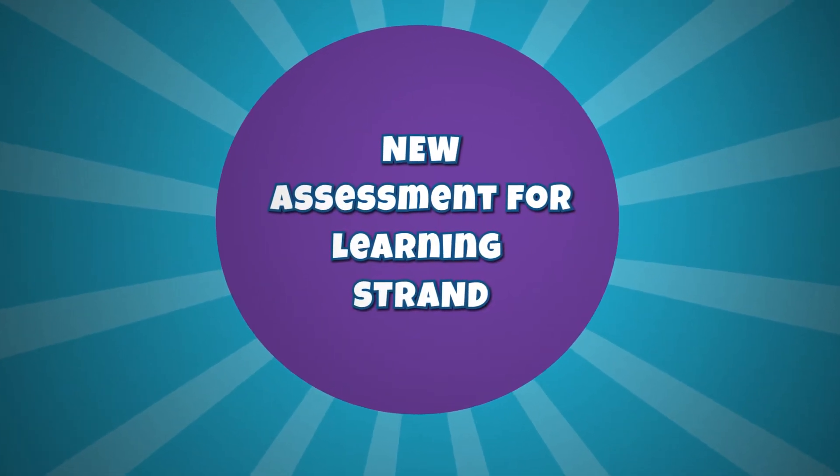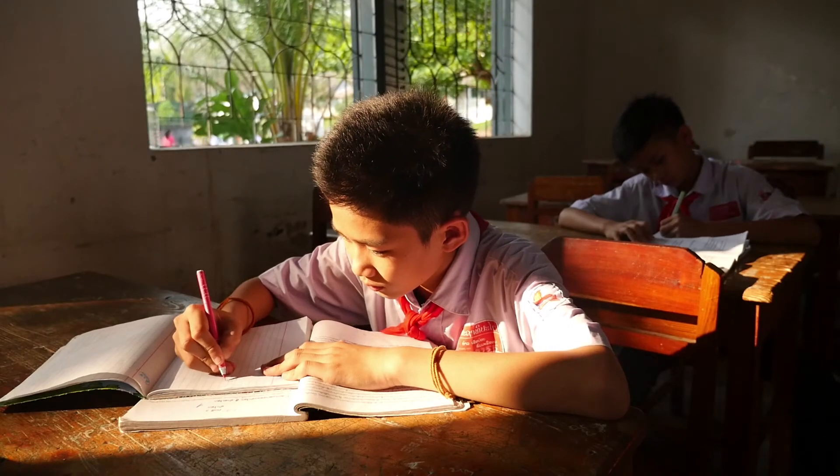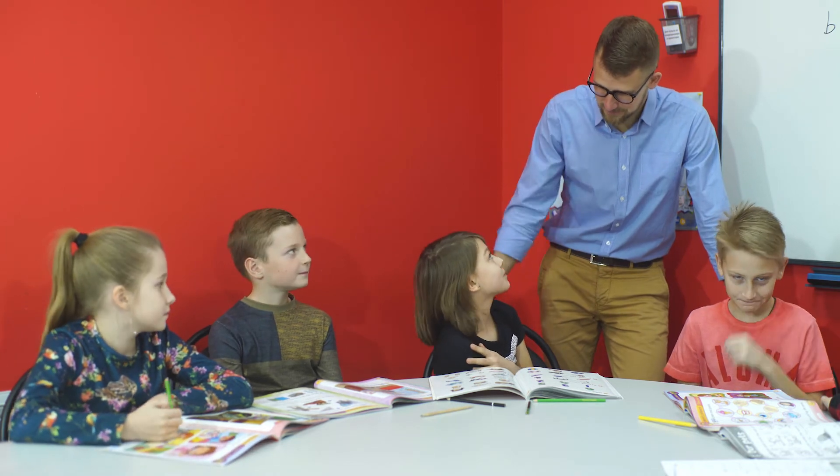There is a brand new Assessment for Learning strand which guides pupils through the curriculum and supports them in their English language learning. Assessment for Learning methodology provides a clear and easy-to-use framework that enables pupils to take responsibility for their own learning.